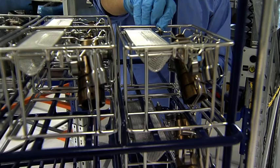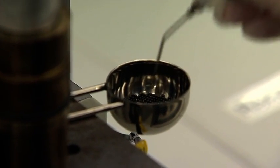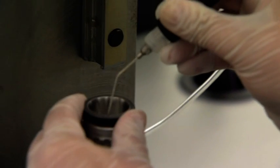Tolerances are extremely small and checked by laser. The stroke of the injector is actually only about two thirds of the thickness of a hair. The check valve ball inside the injector is only 1.19 mm in diameter.